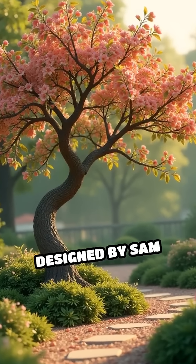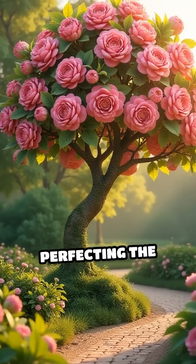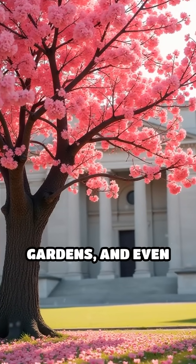This tree was designed by Sam Van Aken, an artist and professor, who spent years perfecting the process. Now these trees are planted in museums, gardens, and even cities.